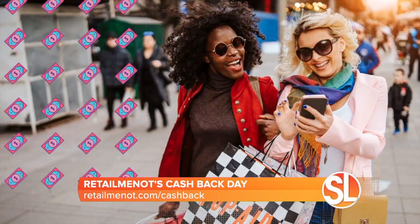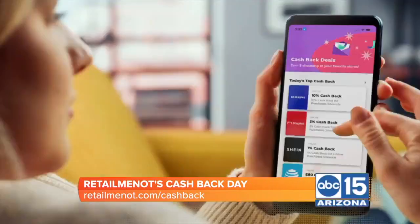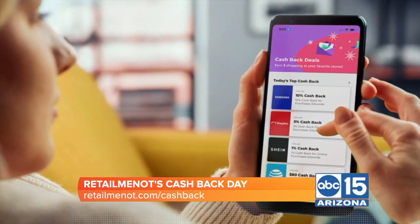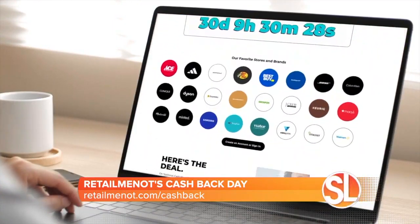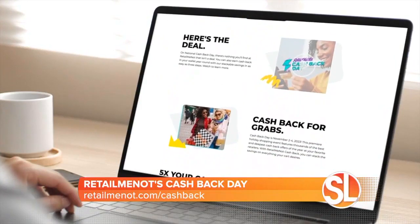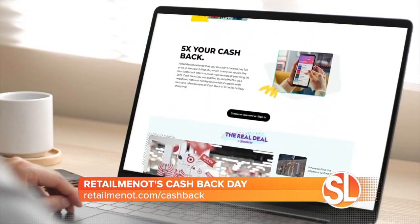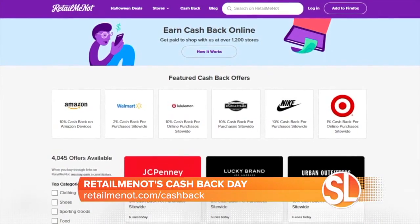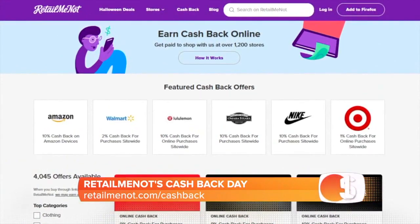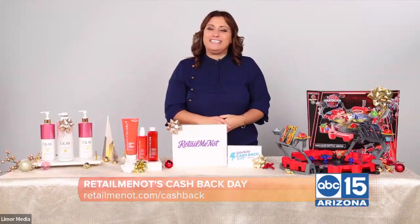That's three full days of savings featuring hundreds of exclusive deals and cashback offers. You can score up to 30% cashback from top brands like Neiman Marcus, Nike, Ray-Ban, Madewell, Elf Cosmetics, Ninja Kitchen, and more. You'll save even more on your holiday shopping and gifting by stacking savings on top of your favorite store sales. You don't want to miss out — you can get paid to shop. Visit RetailMeNot.com/cashback to see all the deals.